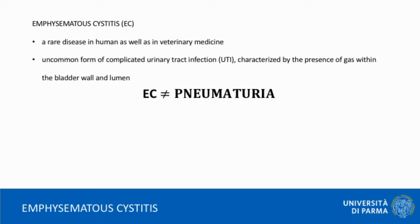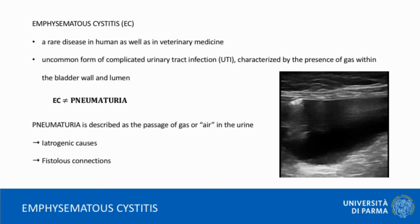It must be differentiated from the term pneumaturia, which is described as the passage of gas or air in the urine.